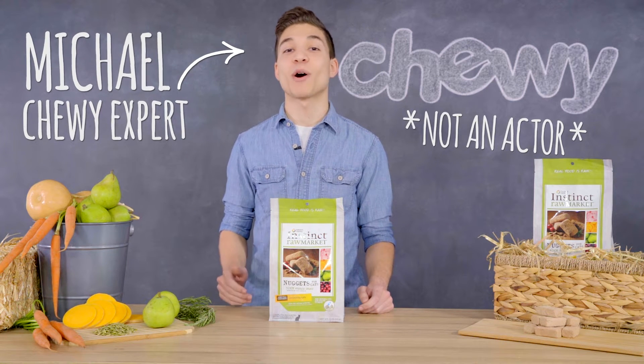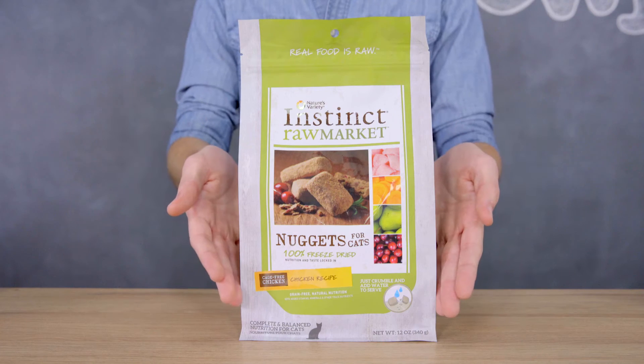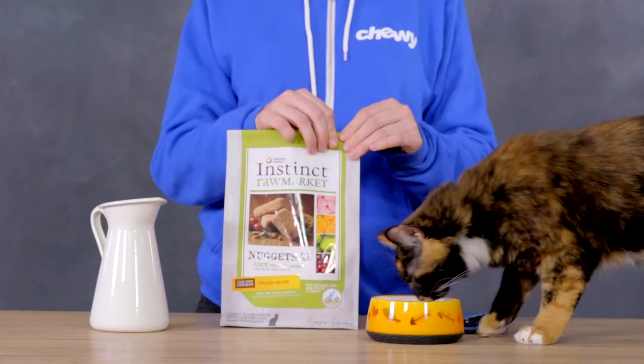Hi, this is Michael from Chewy, here to tell you about one of my favorite products, Nature's Variety Instinct Raw Market. Delicious freeze-dried meals that are easy to serve to your cat.